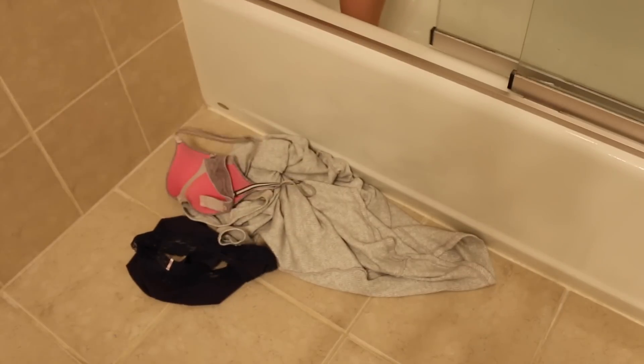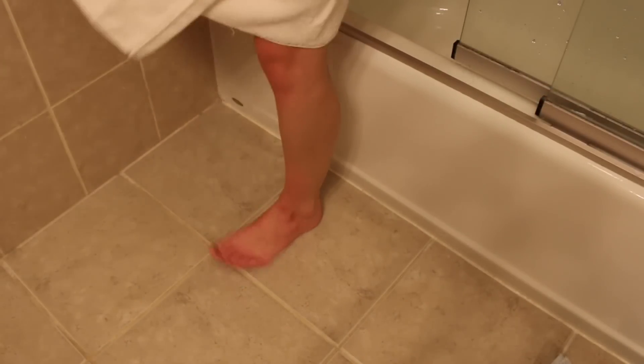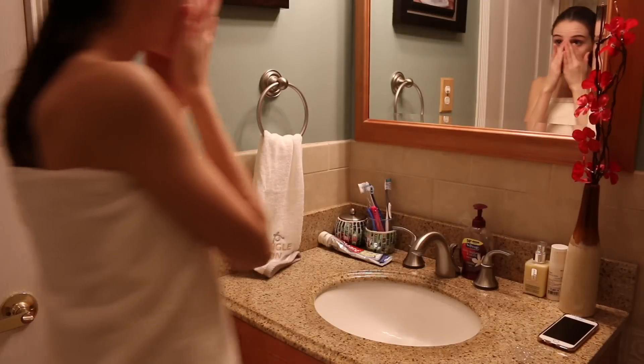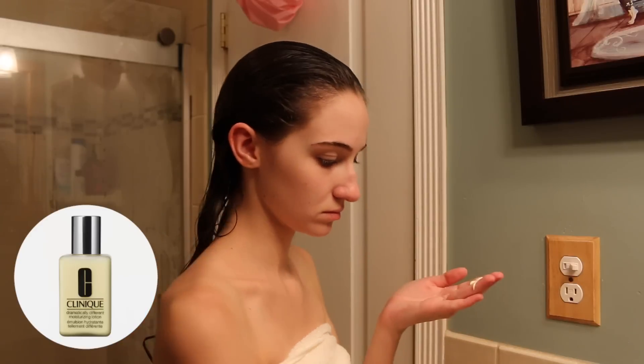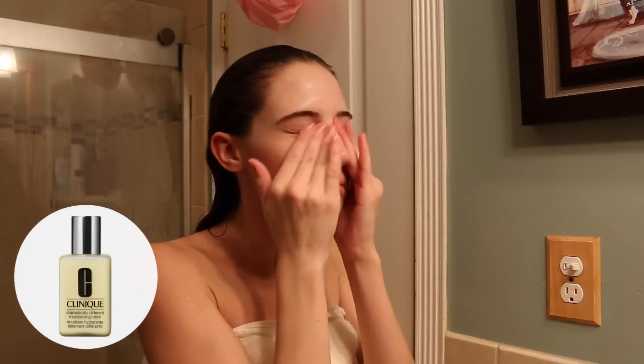Now I'm hopping into the shower and I'm just gonna wash my hair and do everything that I would normally do. Then once I get out, I'm going to be applying my moisturizer — the Clinique Dramatically Different Moisturizing Lotion. I swear by this stuff, it is amazing. I'm also going to be using my acne gel and applying it in my t-zone because I tend to break out there and this helps a lot.